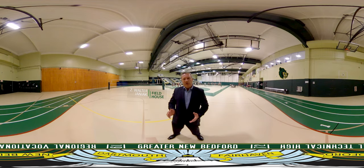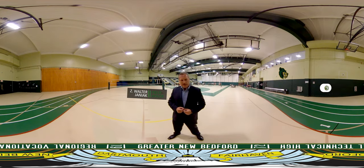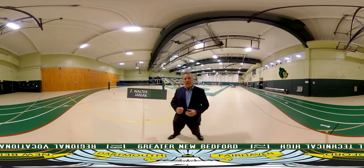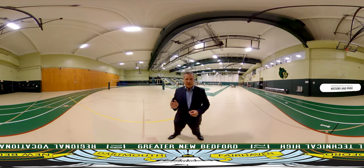We're currently inside the Z. Walter Geniac Fieldhouse here at Greater New Bedford VocTech, home to the Bears. This fieldhouse seats over 2,000 people and offers a host of athletic opportunities for girls and boys. Here at VocTech, we have over 30 athletic teams in a variety of sports and levels, from freshmen to JV to varsity. When you walk into the fieldhouse, right away you get a sense of our school's history and pride with our Digital Athletic Hall of Fame and our trophy cases that line the walls. Take a look around.